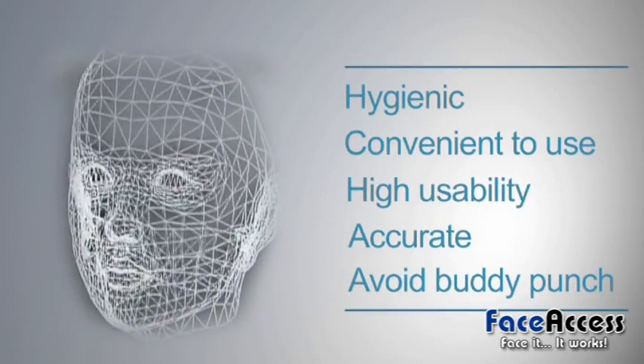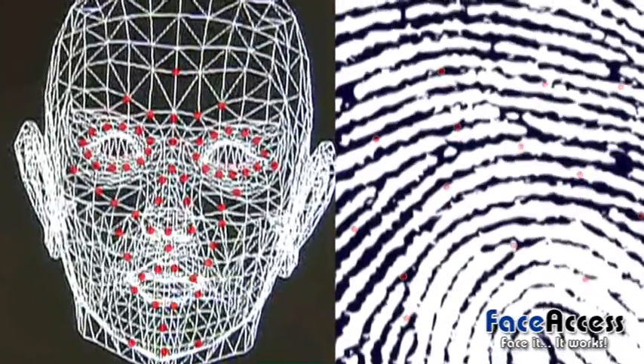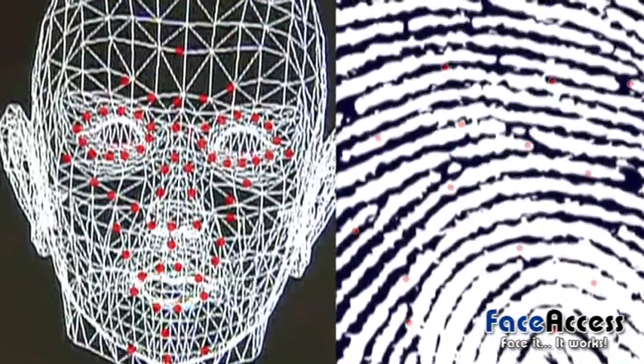Number four: accurate. Facial recognition uses more than 60 main points for matching, compared to around 20 main points for matching with fingerprint technology.